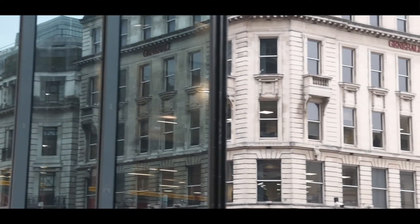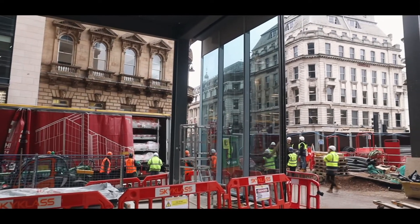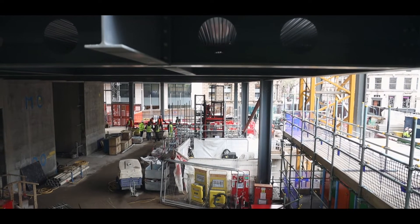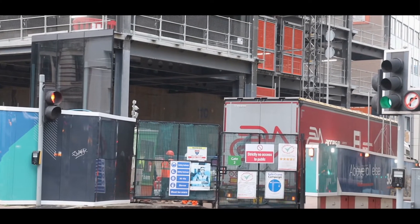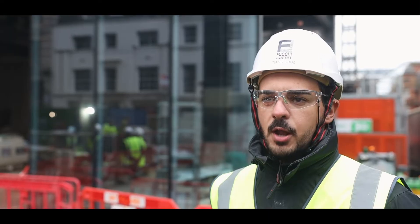We obviously have to take into consideration all the wind restrictions and everything, so we've basically put together a big operation to do that. At the moment we are installing the ground floor unit, sorting out the logistics. It had been a challenge, but finally we got the first unit in, and from now we will flow on and get it all up.